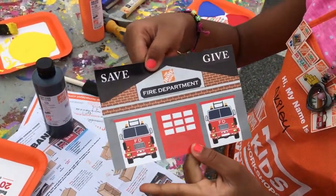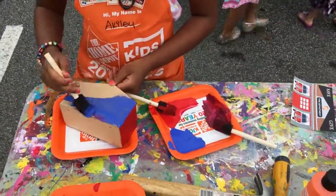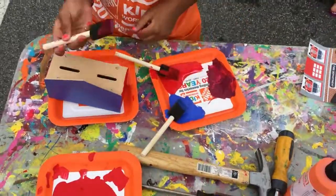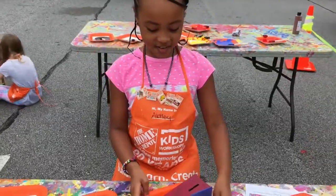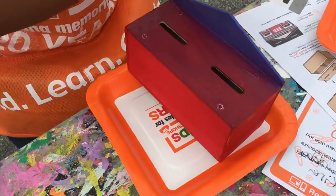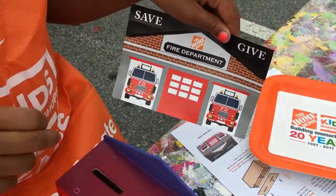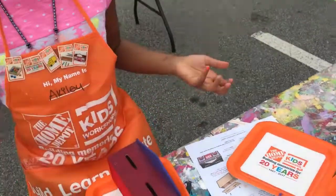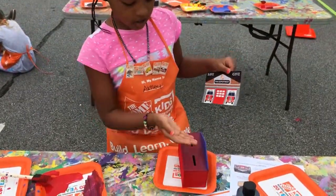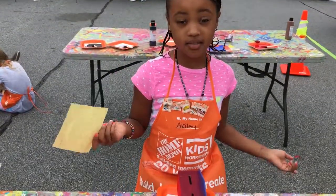That way it will really look like the fire department. We're finished with the firehouse — you can use it for giving money to donate to charity or to save. The other stickers are to put on yours, but I'm going to wait until I get home to decide if I want to put them on or not.